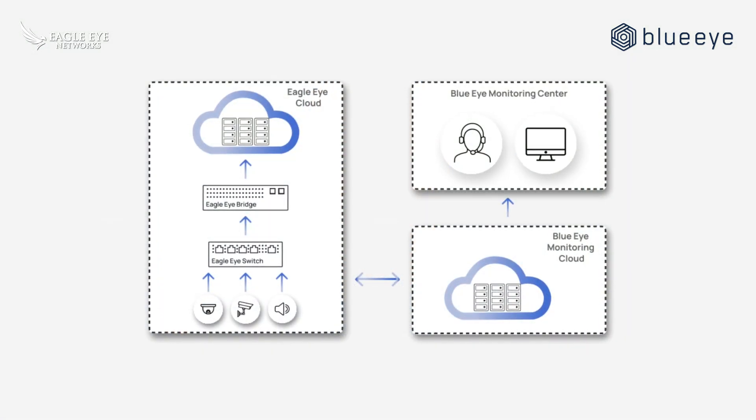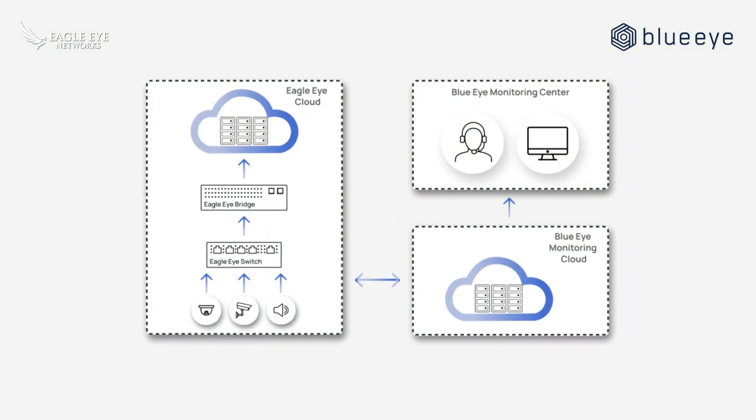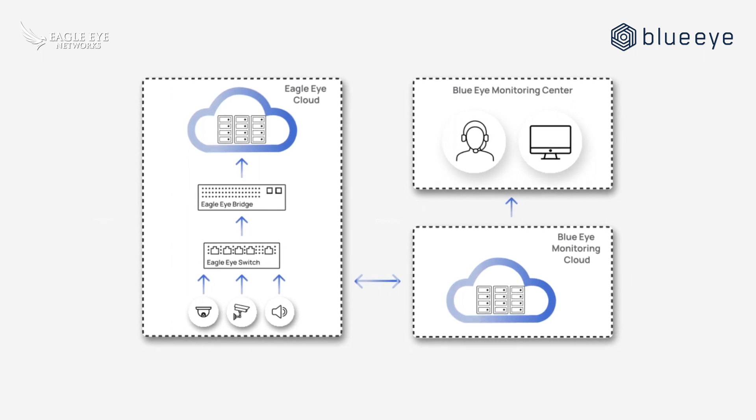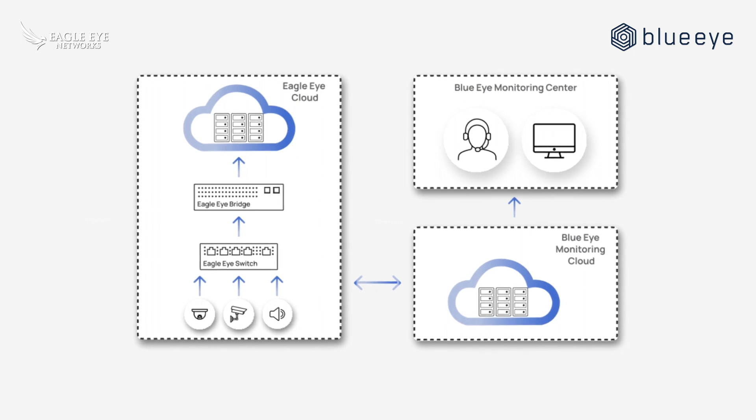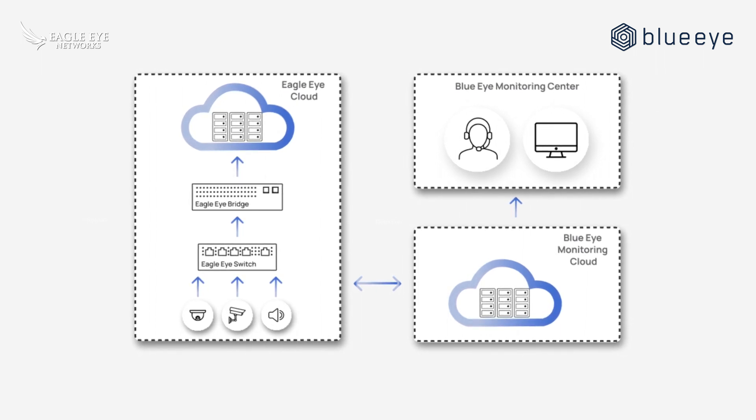And now for the benefits. BlueEye's integration with Eagle Eye opens their solution to our camera-agnostic platform and also removes the need for any additional on-prem hardware. Their integration also leverages our two-way audio, enabling BlueEye operators to talk down via integrated IP speakers to deter problems before they happen.